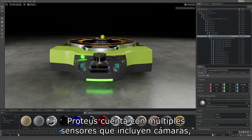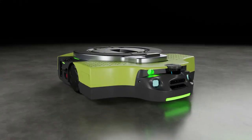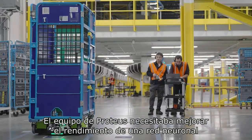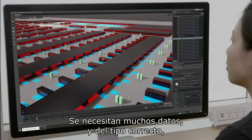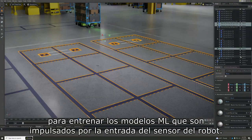Proteus features multiple sensors that include cameras, lidars, and ultrasonic sensors to power its autonomy software systems. The Proteus team needed to improve the performance of a neural network that read fiducial markers and helped the robot determine its location on the map. It takes a lot of data, and the right kind, to train the ML models that are driven by the robot sensor input.